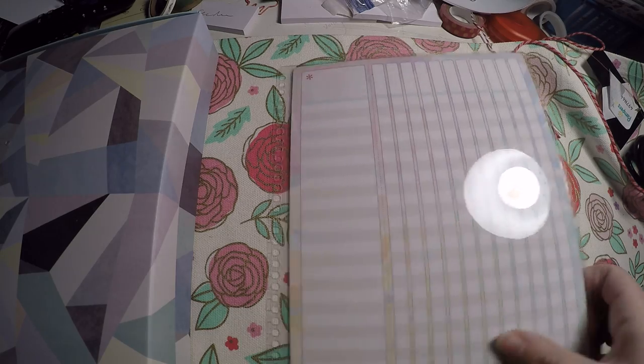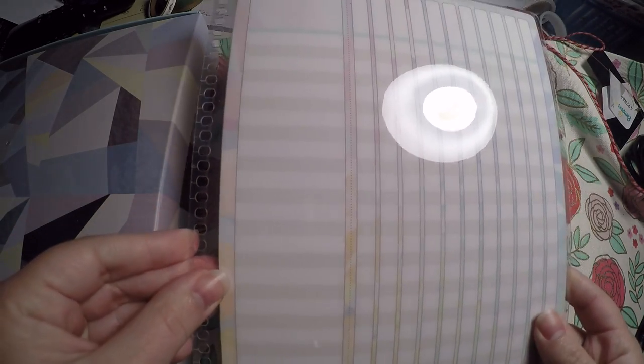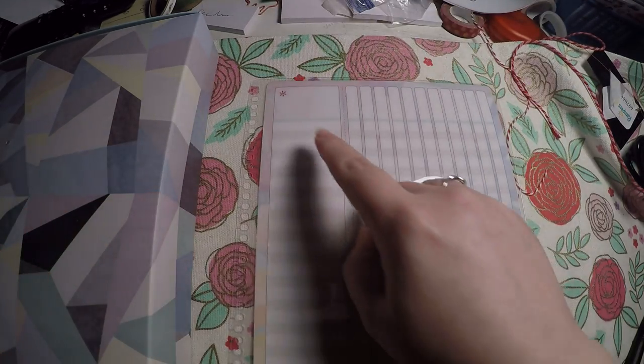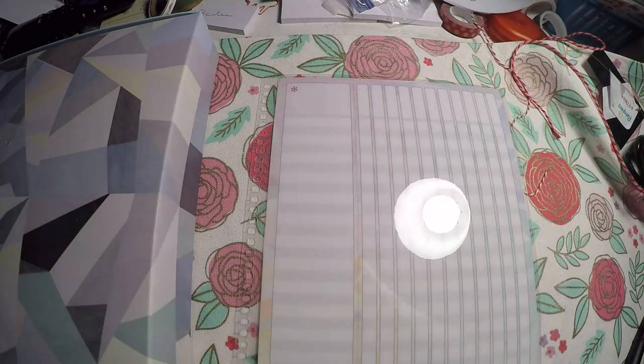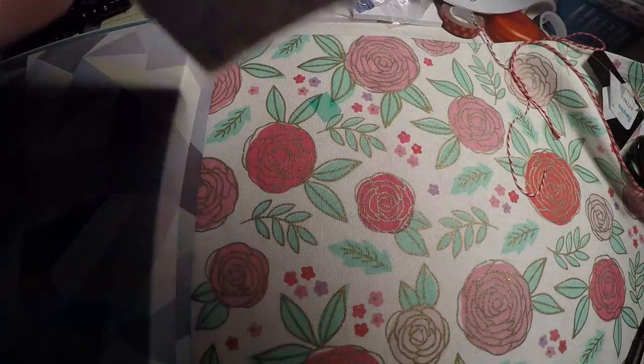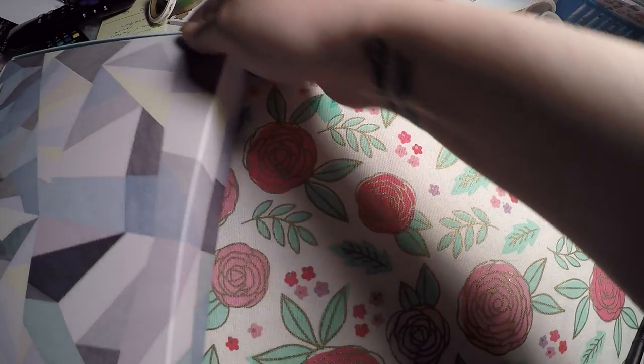Then I did grab this checklist item — it was all in packaging. I thought it would be good to either make note of things I need to write down, or maybe I'll do habit tracking. I really haven't decided. And then the back is just some dot grid.